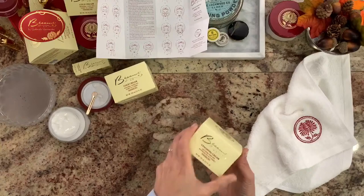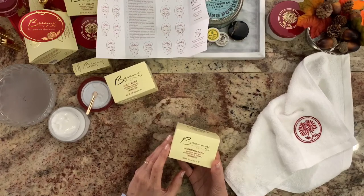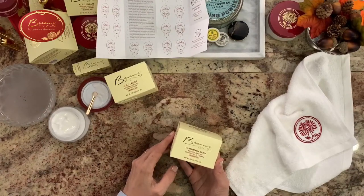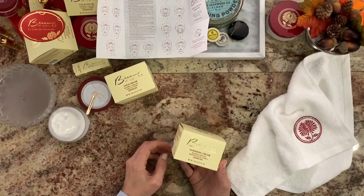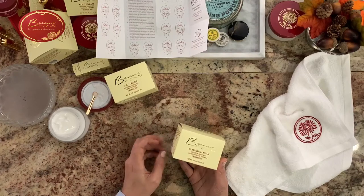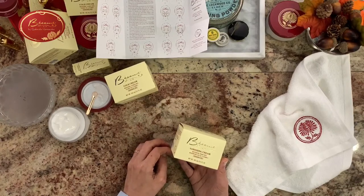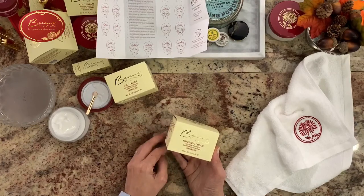Vanishing cream is also a moisturizer as well as a primer. It has meadowfoam seed oil and vitamin A. Meadowfoam seed oil is native to Northern California — it's a flower that really penetrates the skin for deep hydration, locks in your hydration and your skin's moisture barrier, and suppresses the enzymes that take away collagen from your skin. So it keeps your skin fresher, reduces inflammation too, and if you have acne-prone skin, this also helps with that as well. The vitamin A promotes collagen and helps remove excess oil that can lead to breakouts.